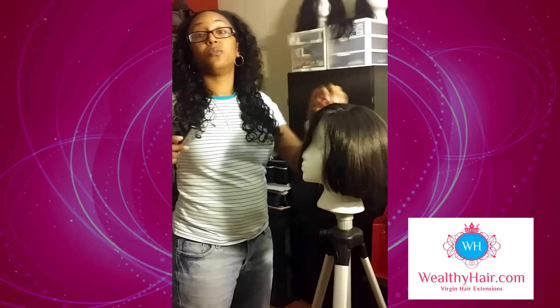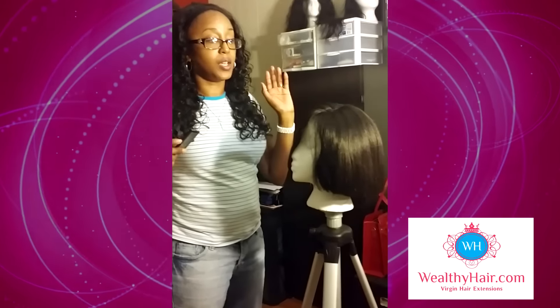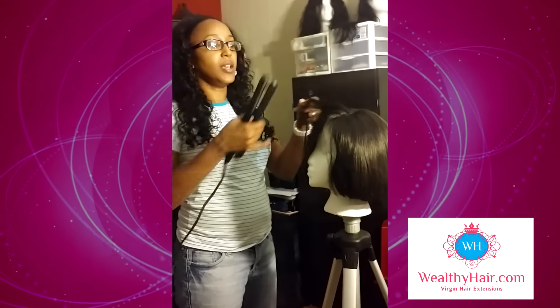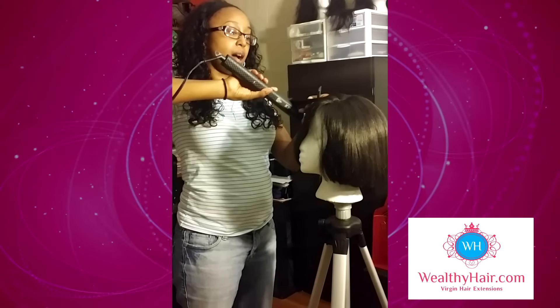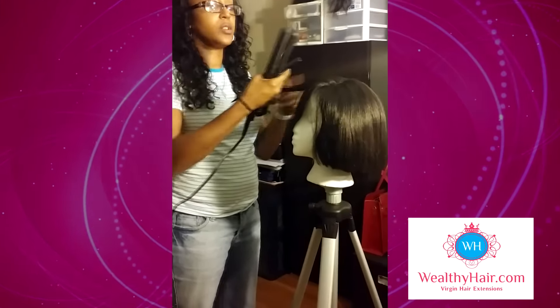I've gone through a whole lot with this Wealthy Hair. As for shedding, I haven't seen any — if any, it's very minimal. Tangles? None. I haven't had any issues like this. I have put a lot of my customers on this company and they're all satisfied with it.